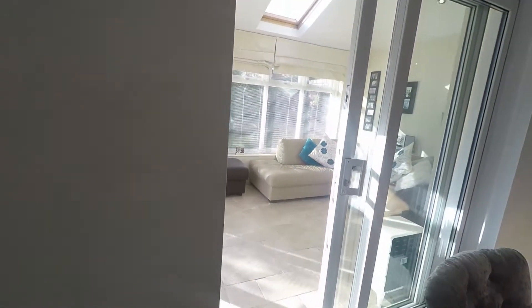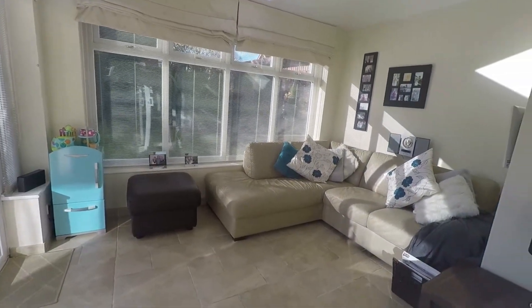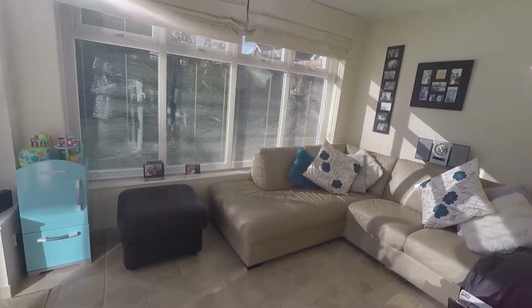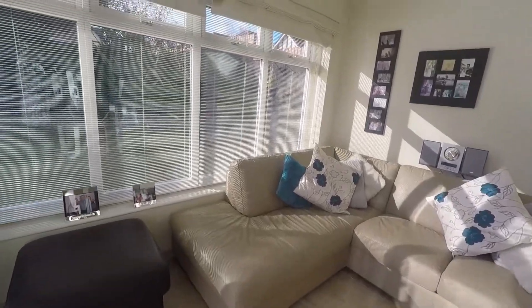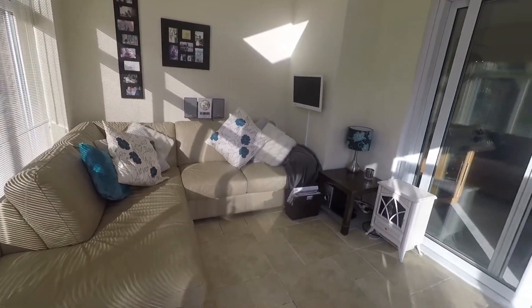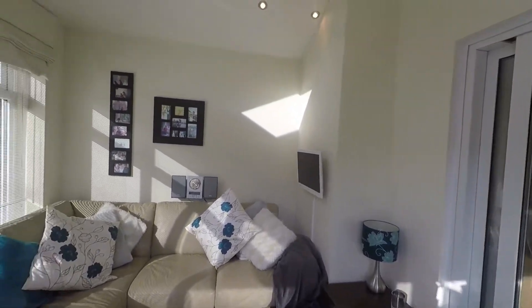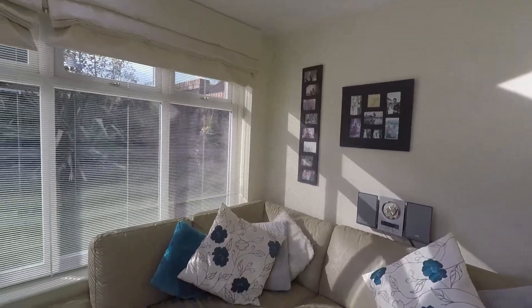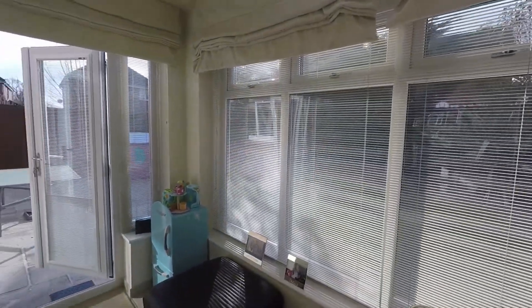We have the addition of a sunroom to the rear of the property — really excellent additional space. It's tiled underfoot and has underfloor heating, making it nice and cosy and warm throughout the year. Lovely and bright and well presented, with a Velux window above and views over the rear garden from both outside walls.